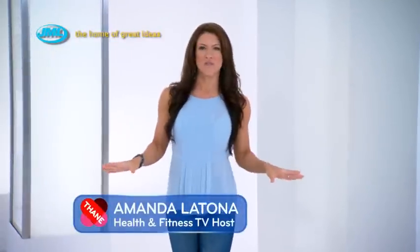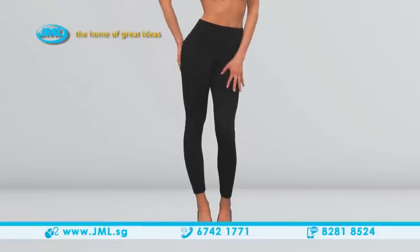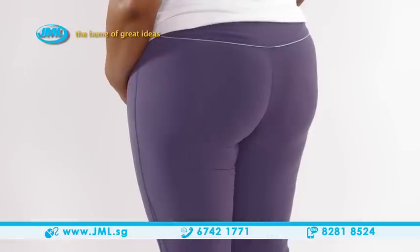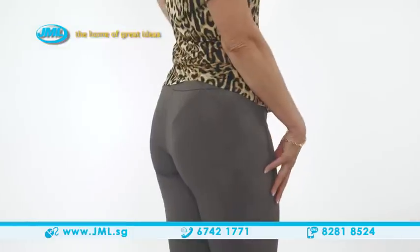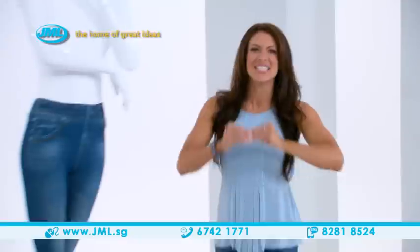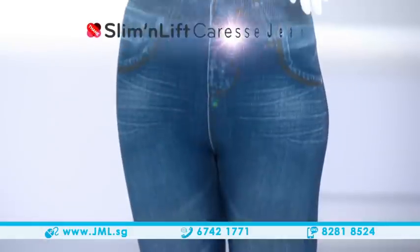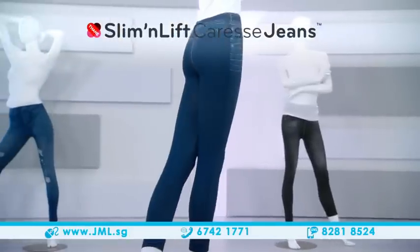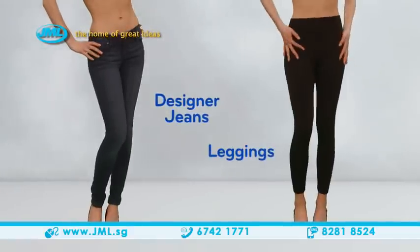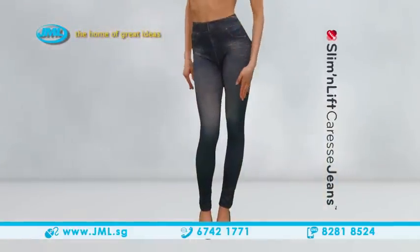Are you tired of searching for that perfect pair of jeans? Wouldn't it be nice if all pants were as comfortable as your leggings, but without showing all the flaws — the little bulges, that unsightly cellulite, and panty lines? Well, your wish is granted. Slim & Lift, designers of legendary Caress Shapewear, have found the solution: Caress Jeans. They combine the fabulous style of high-end designer jeans with the soft comfort of your favorite leggings and the instant slimming benefits of shapewear in one fabulous fashion must-have.